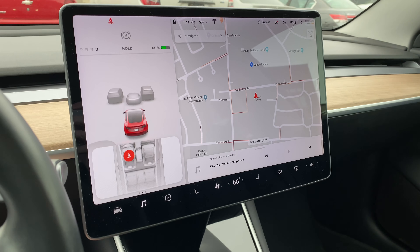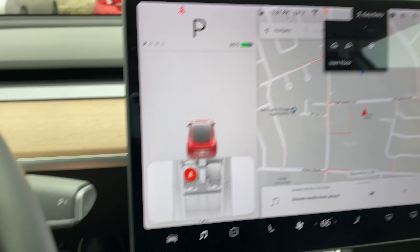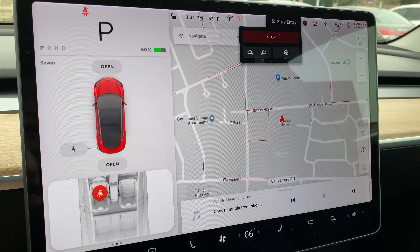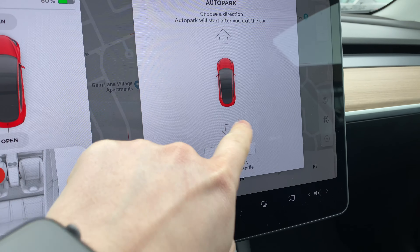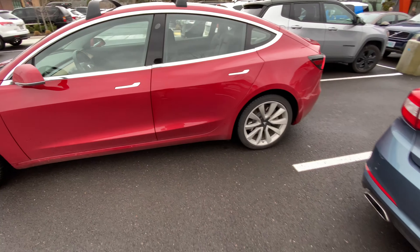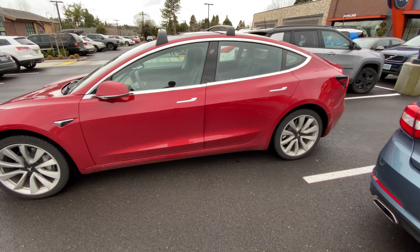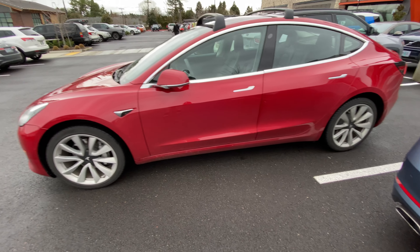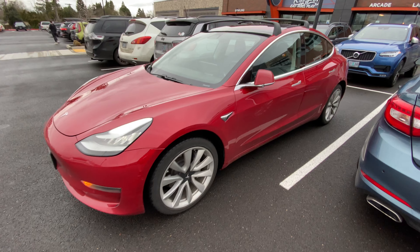A cool new feature of the 2020.4 update is that you can double tap on the parking stock and then select a direction that you want the car to auto park. The car will then reverse or go forward automatically into the spot. This will be useful if you're trying to pull into a tight spot.